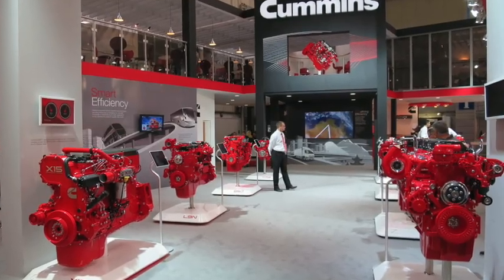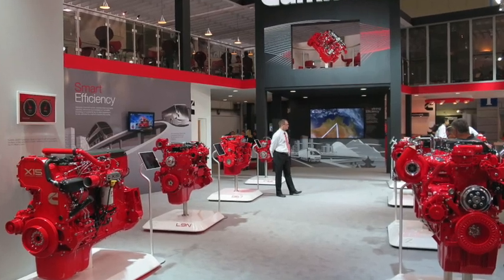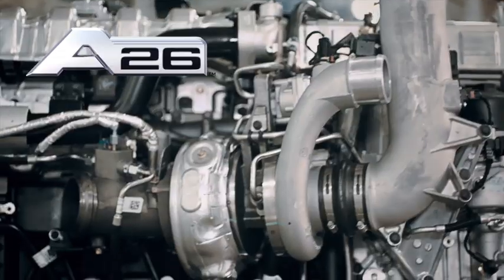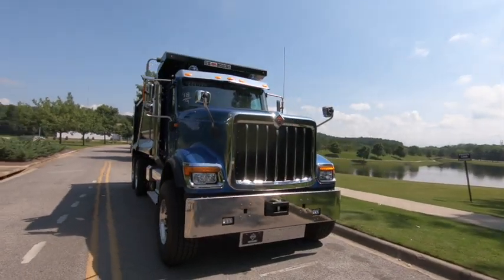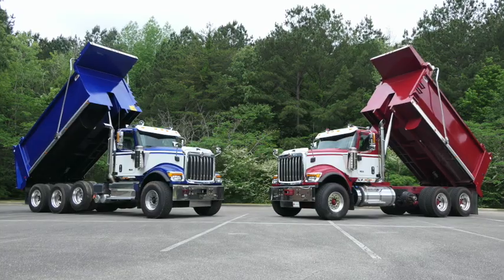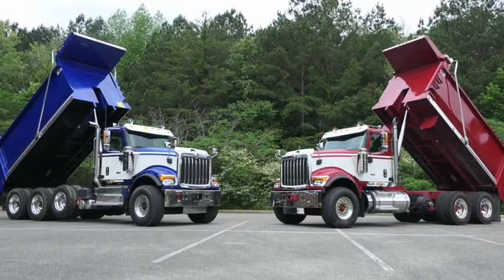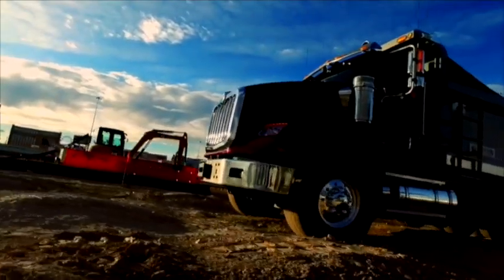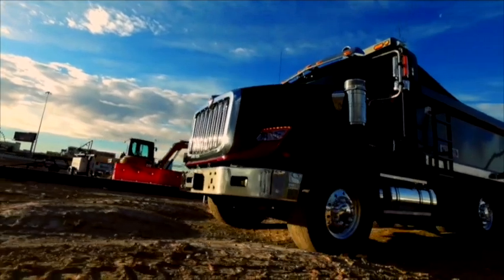You'll have a choice in engines: the Cummins 15L X15 and the International proprietary 12.4L A26. Available transmissions include manual, automated manual, and Allison Automatics. And how do you keep moving forward? With one of the best service and parts networks in the nation.